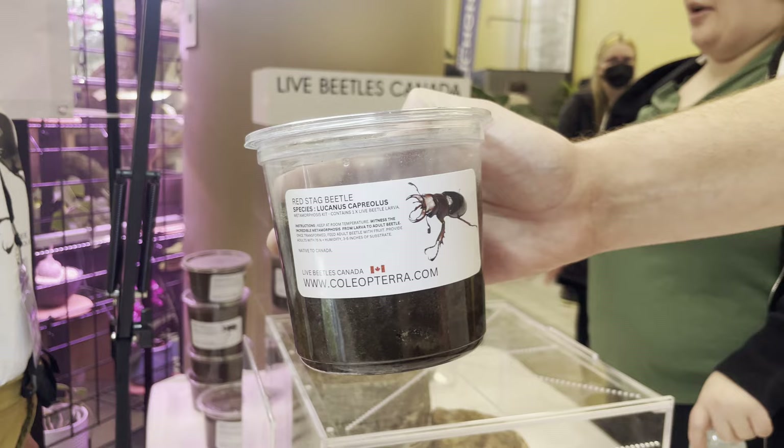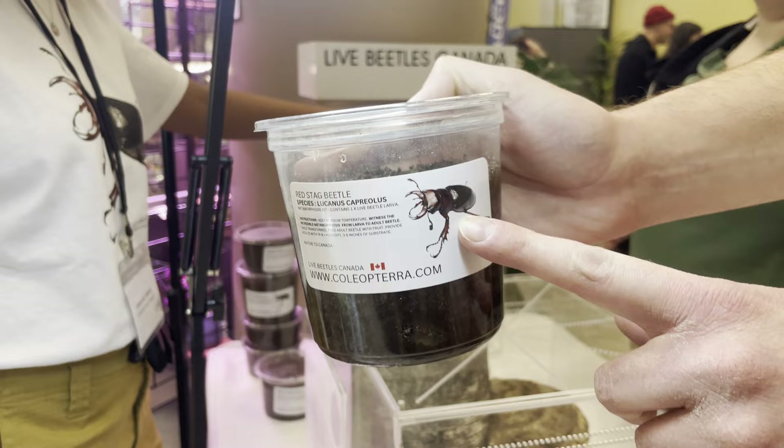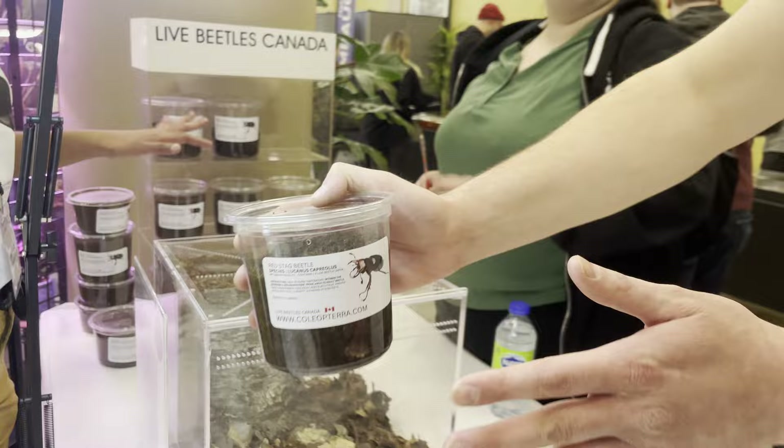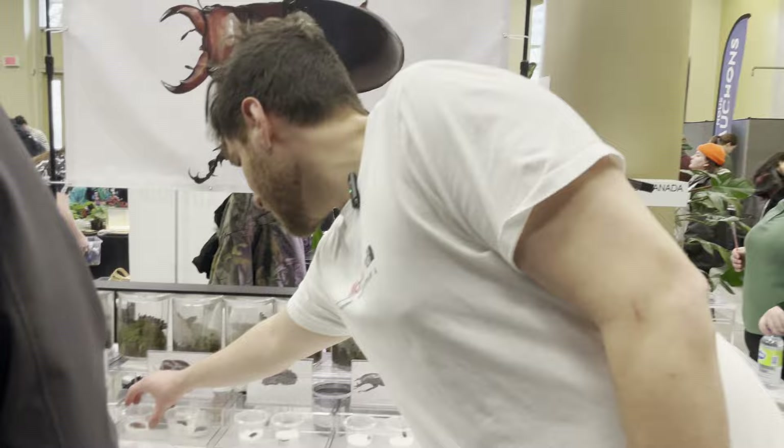Is this the same species? Yes, and that's what it's going to look like as an adult. How long does it take from this stage to adult stage? Once they're in the pupal cell it's pretty much the same stage, and then from pupa to adult it's around a month. And then you have up to a year for the species as an adult lifespan. So that's one of the species you're working with — you have some other really cool beetles to show us as well.